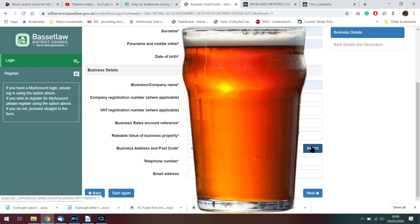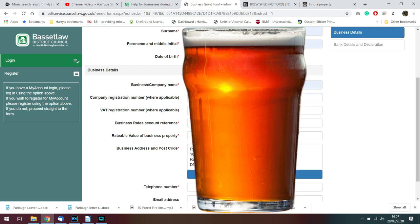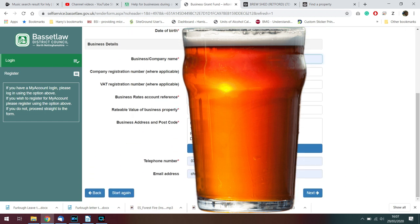We'll pop our postcode in and see if we can find our address — there we go, 104 to 106 Carrogate. I'll pop my phone number in there and my email address and just double check everything's correct. That's the correct name of the business — there we are, so that's that section.